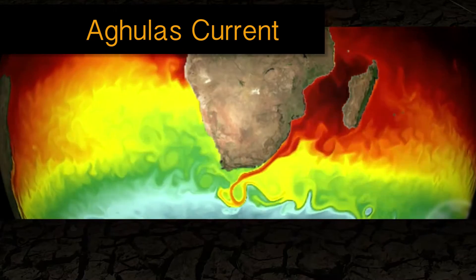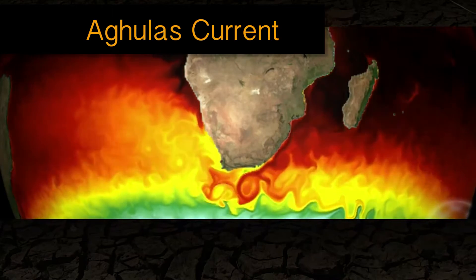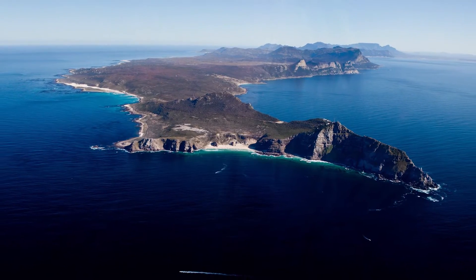Now, the Agulhas is a current that flows along the East African coastline. And it flows down towards the Cape of Good Hope in long, sort of loopy meanders that remind me quite a bit of ink sinking in a glass of water.